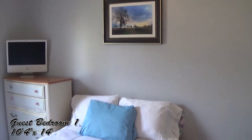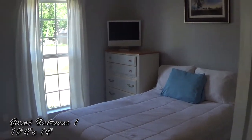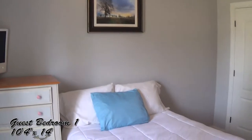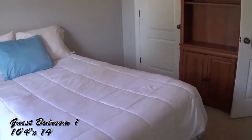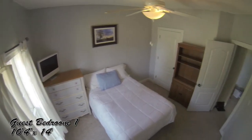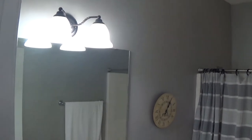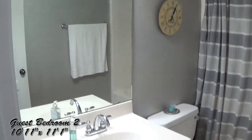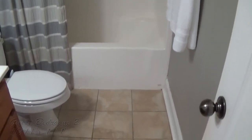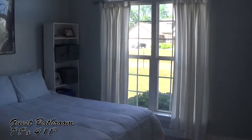This is the first of two guest bedrooms — look at how much natural light you have. Your guests will share this full bathroom. The second guest bedroom features a beautiful arch window.